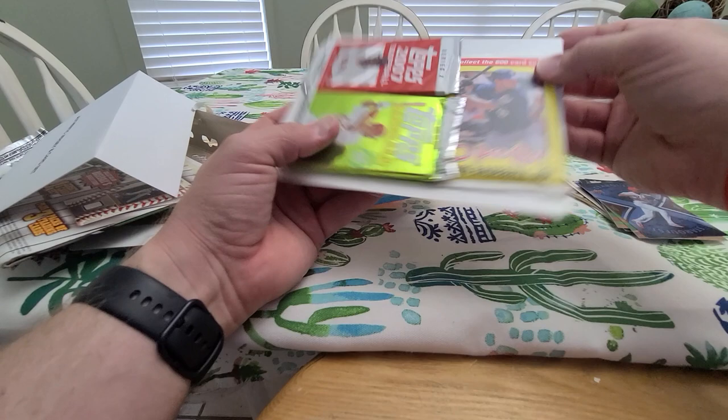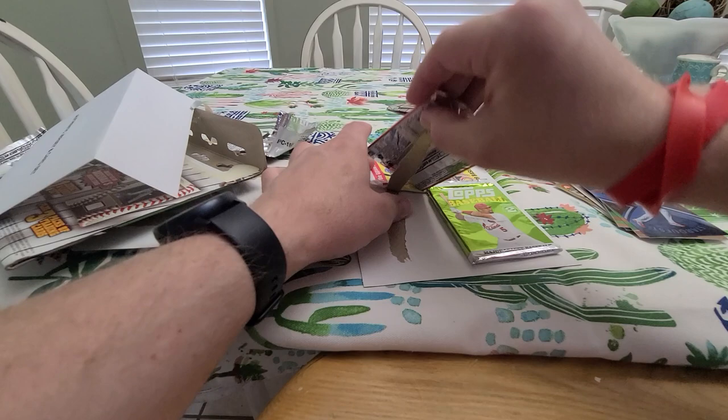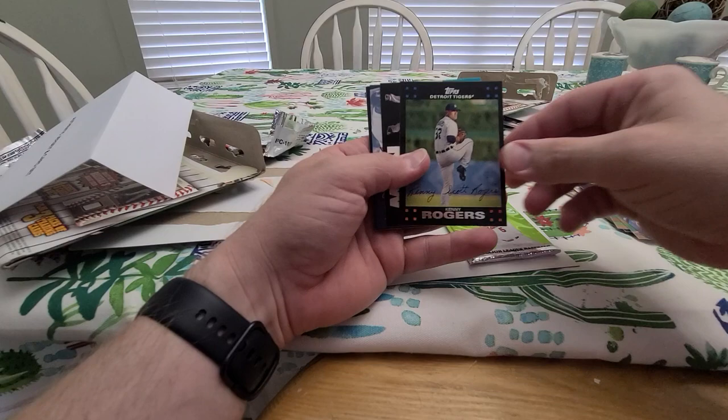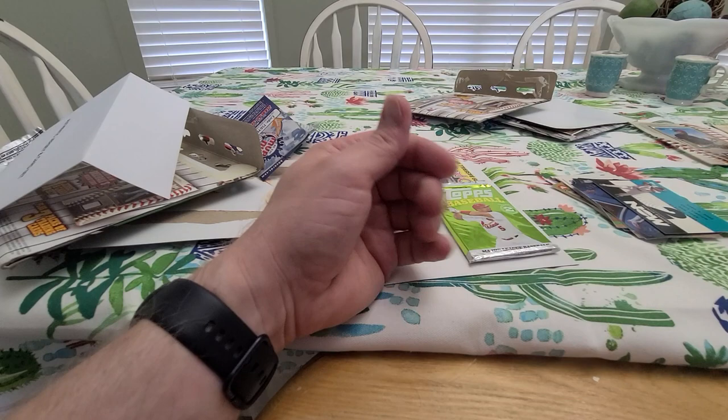Similar packs: got an OPC from 09, Series 2 Topps from 08, and Series 2 07. Let's do the 07, I'll go in order by year. Gavin Floyd, Jason Kendall, Kenny Rogers, Generation Now of Hanley Ramirez. Stupid checklist, Ryan Madsen, and another Soto rookie. All right.